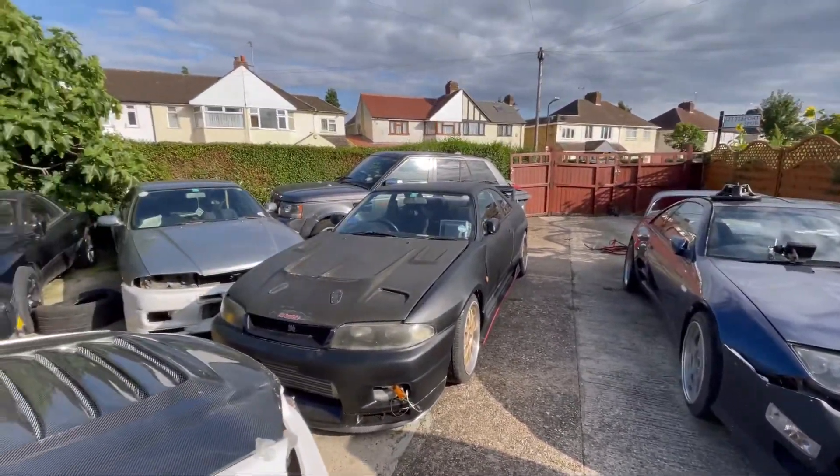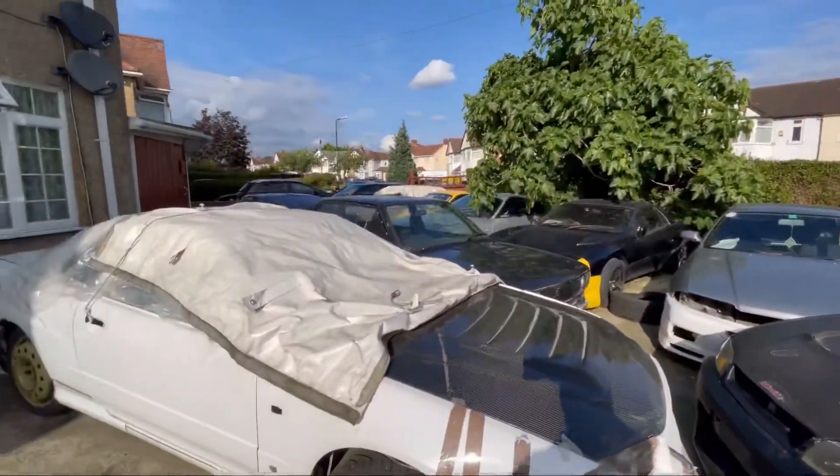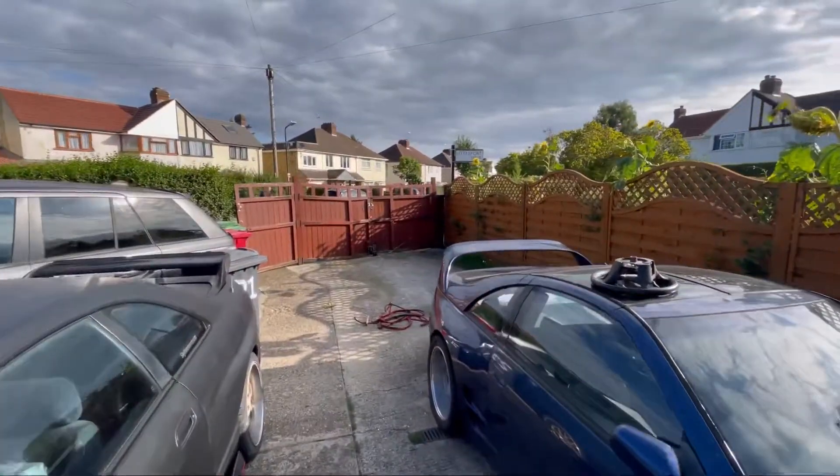All right, we've got the beast in. Both of the R33s are in, the R34 is loaded, and the yard seems to be full again, apart from this side over here which is empty for another car.